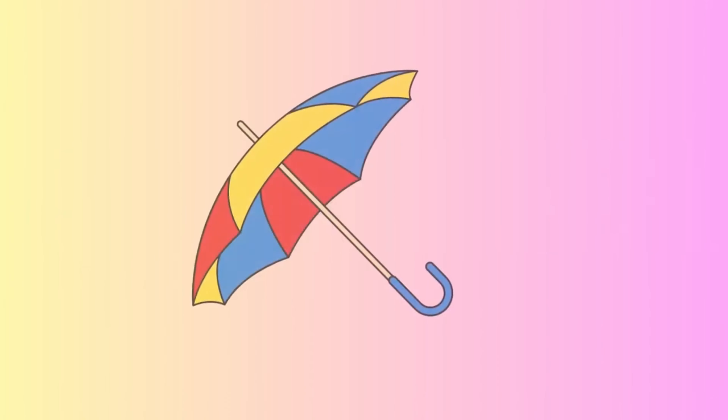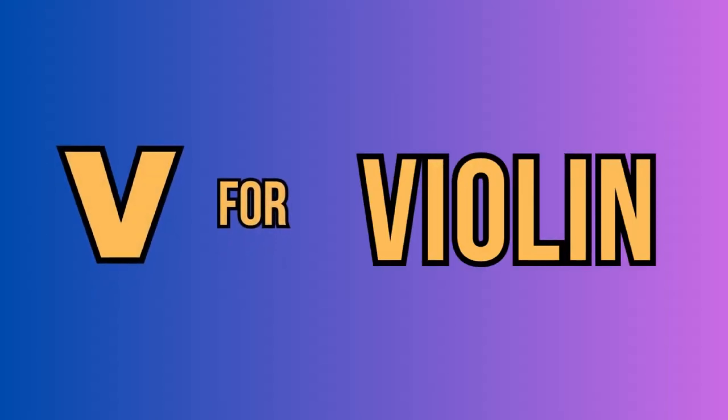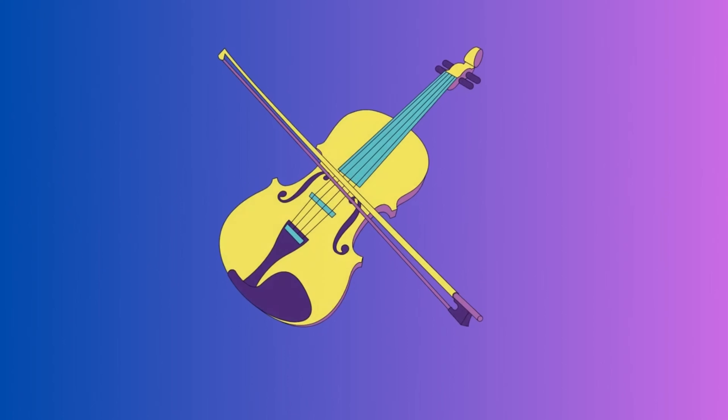U. For umbrella. This is an umbrella. V. For violin. This is a violin.